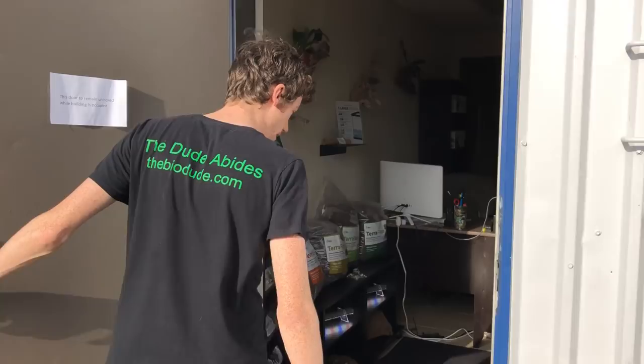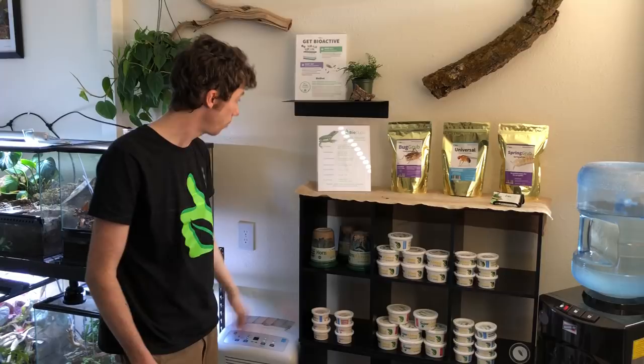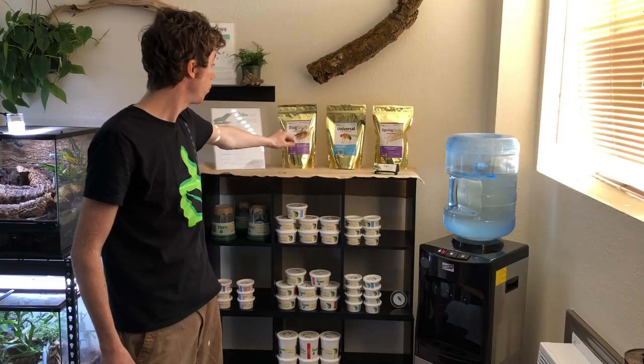I am very happy to offer a full line of feeders. I have fruit fly cultures, hornworms, waxworms, mealworms, superworms, calciumworms, and also bulk crickets, as well as all of the BioDude insect diets.